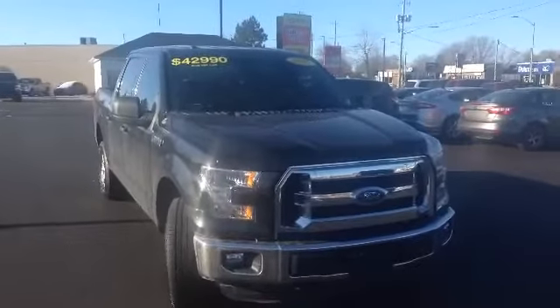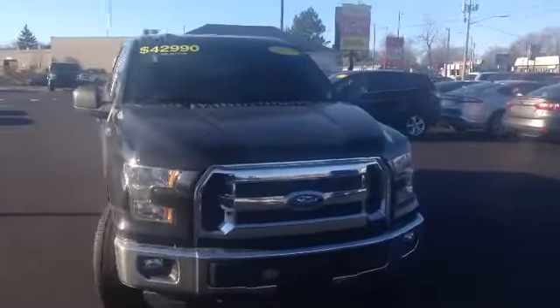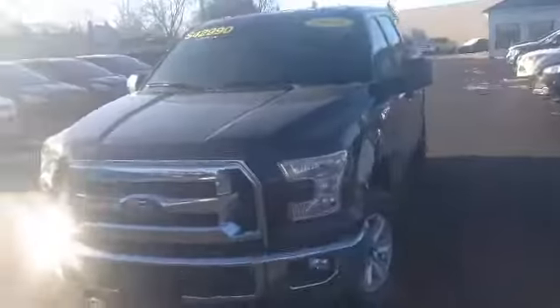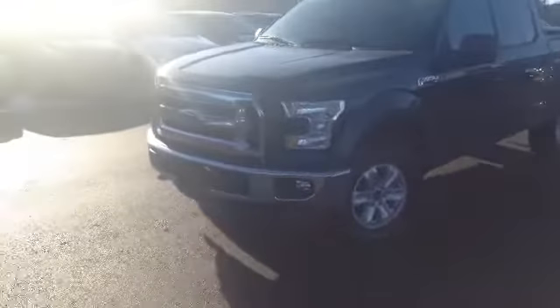Let's start with a 360 walk. Next to new 2015 Ford F-150 XLT. Take a look at some of the chrome accents there on the bumper, and also on the grille there.